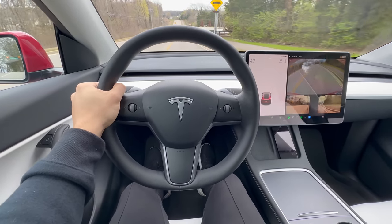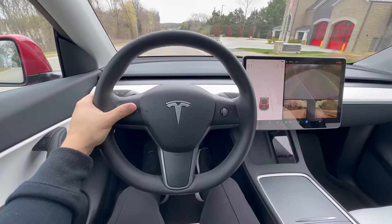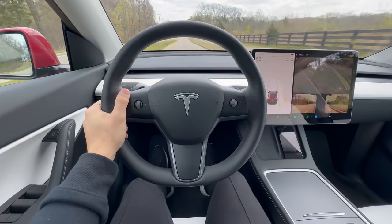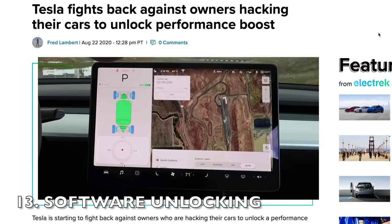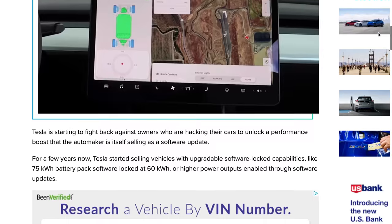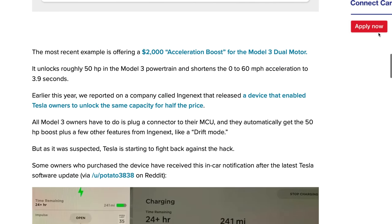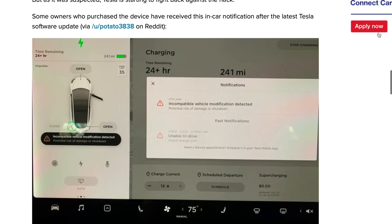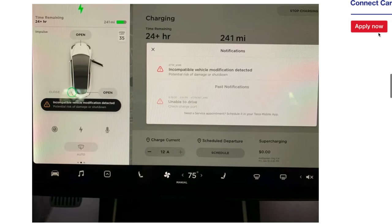Tesla recommends avoiding prolonged periods with a low state of charge as it can potentially stress your battery and lead to adverse effects over time. The allure of third-party software unlocking modules for your Tesla, promising more power and exciting features, is something you might want to think twice about. Tempting as it may be to dive into the world of unofficial software upgrades, it's essential to know that taking this route could lead to a world of complications.